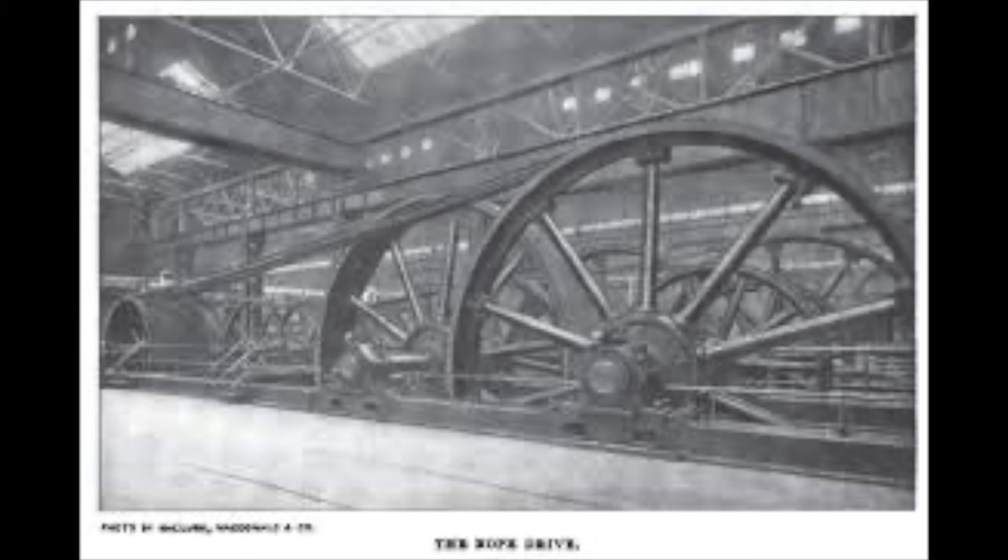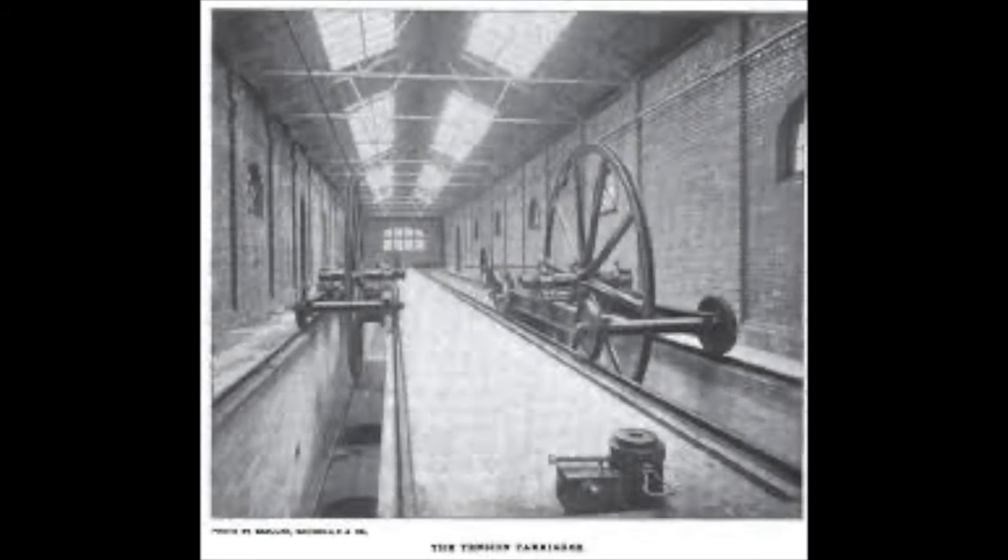The engine house worked perfectly and was sited on the south side of the river. There were two engines, each planned to be dedicated to its own tunnel. However, it was found that these engines were so efficient and powerful that only one was needed to run the entire network. Therefore, one was kept in reserve and the twin engines alternated between each other every other week or so. To ensure the cable had the perfect amount of tension, a tension house was built with two special carriages called tension carriages. They ensured that the right amount of tension was put on the cable at any one time, and could be adjusted by plate weights depending on the number of carriages, the time of day, and even the weather.